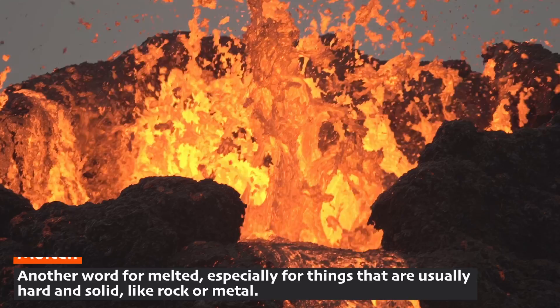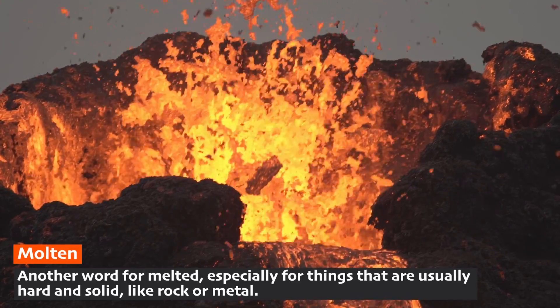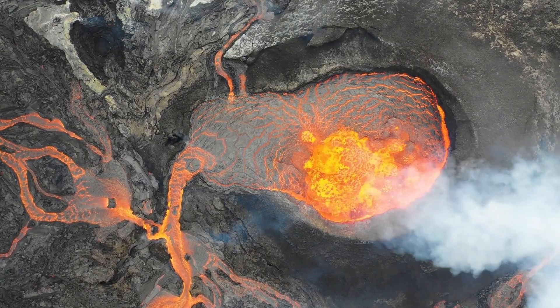The big mess includes molten rock called magma, gases, and ash. Of course, we can't have a volcanic eruption without one very important ingredient: lava. Lava is what we call molten rock after it comes out of a volcano.